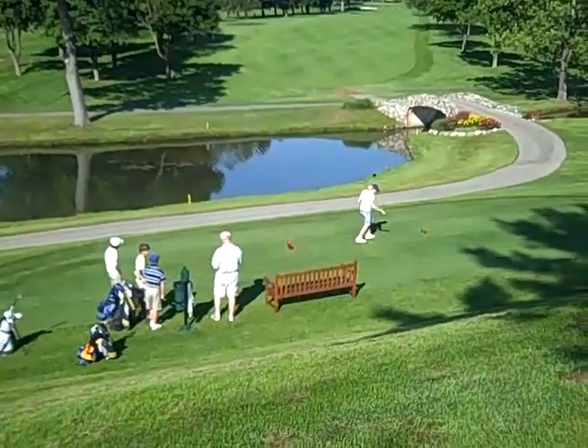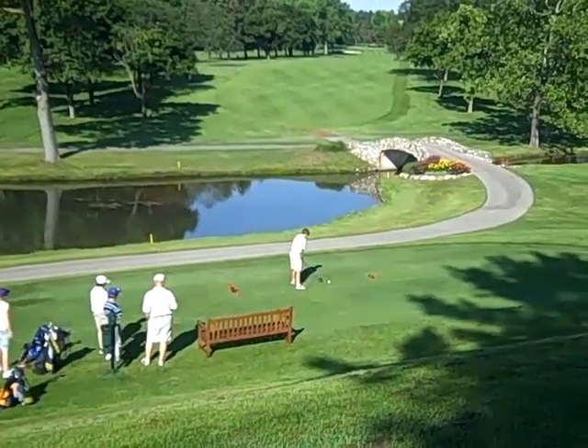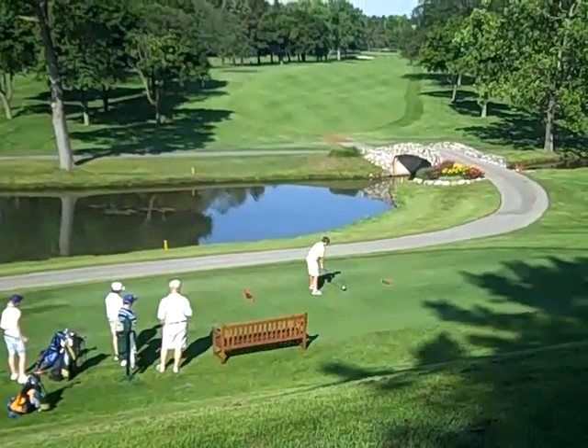Good shot! This is Charlie trying to get off the tee here — see if he can do as well as Emily. He's lined up a little to the left, but maybe he'll slice it a little bit.